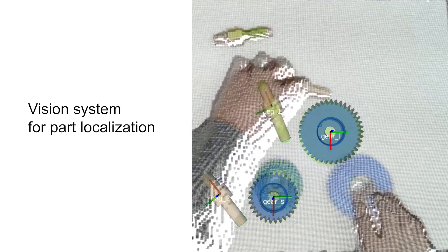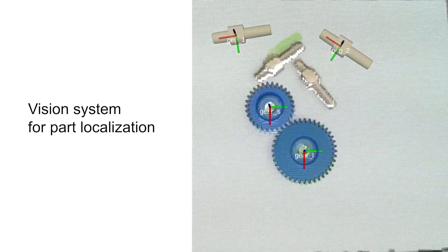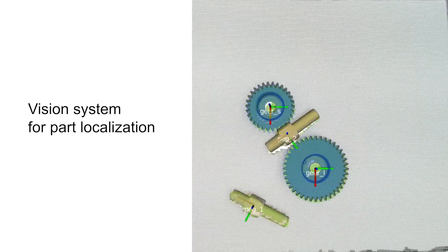Our vision system addresses these challenges using sophisticated computer vision algorithms and machine learning, thereby enhancing the capabilities of autonomous robotic assembly.